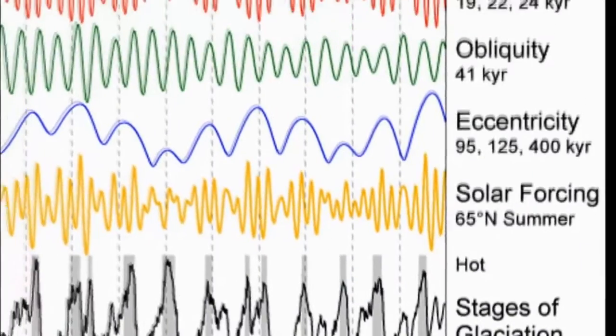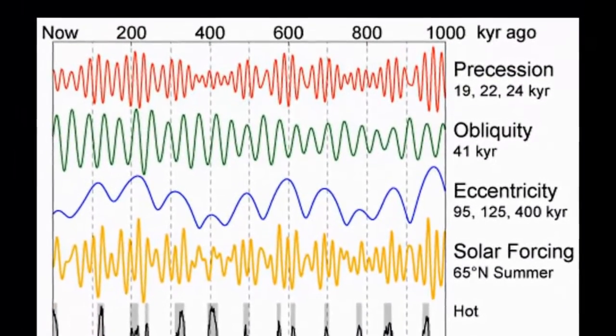But the warming we're seeing now is off-rhythm. What we're seeing now is occurring much faster — rather than happening over tens of thousands of years, we're seeing very rapid change occurring on just the time scale of a single century.